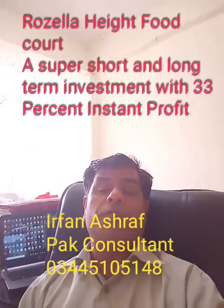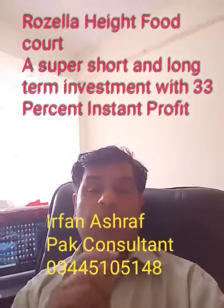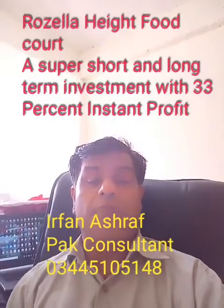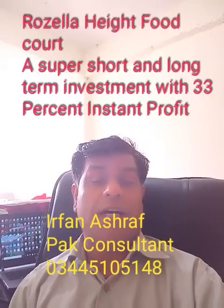As-salamu alaykum, Salir Phan from the Park Consultant. Today I will bring you some good investment options near the Statue of Liberty, where many malls are going to be constructed, and one is the Rozeela Heights.